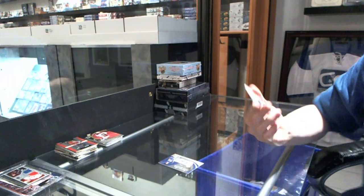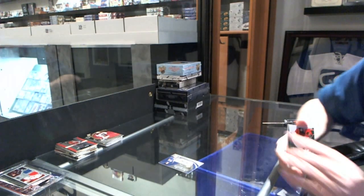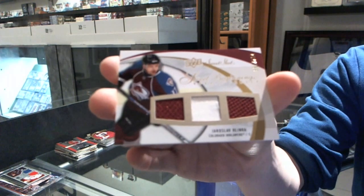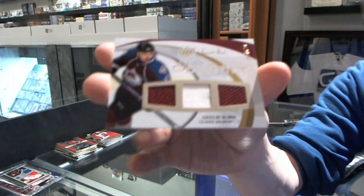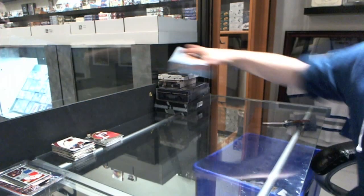Gilbert Perrault. We got a Sweet Stitches triple jersey number 299 for the Minnesota Wild, Marion Gabrick. And we got a triple jersey rookie number 599 for the Colorado Avalanche, Yaroslav Hlinka.